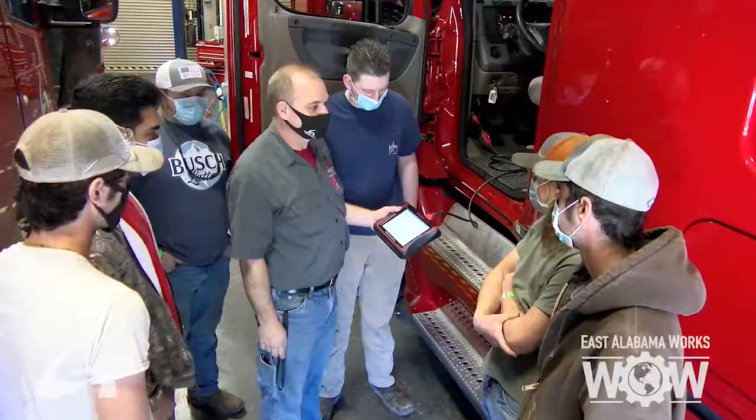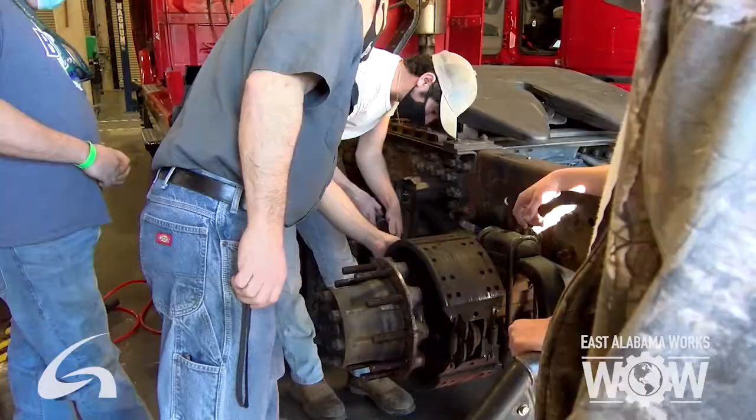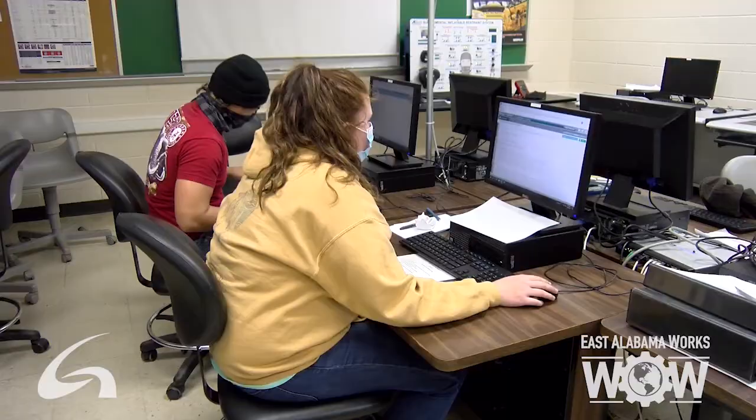The program is 58 credit hours. There's only three academic classes: Orientation is one credit hour, and Math and English is three credit hours. Most of our classes are in the lab, not in the classroom, but there are three theory classes.